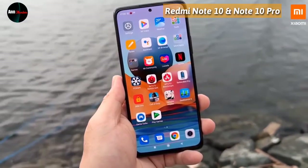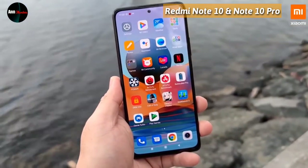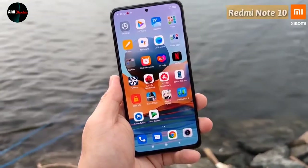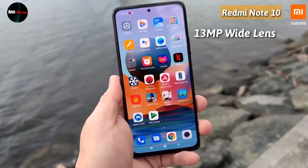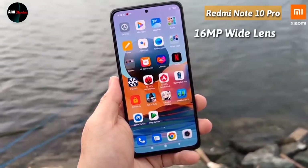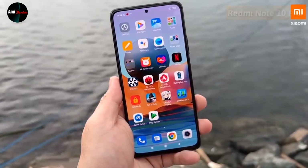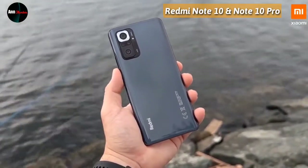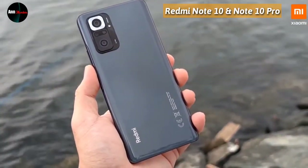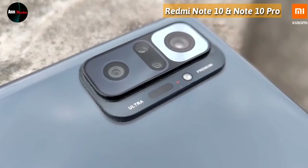Di bagian depan, kedua unit sama-sama terdapat selfie kamera dengan bentuk punch hole yang letaknya tepat di tengah bagian atas. Resolusi kamera selfie Redmi Note 10 adalah 13MP lensa lebar, sedangkan Redmi Note 10 Pro adalah 16MP lensa lebar. Di bagian belakang, desainnya sangat keren dengan gradasi warna yang berani, ada tulisan Redmi kecil horizontal di bagian bawah kiri, dan bentuk kamera mengadopsi desain seperti Xiaomi Mi 11.